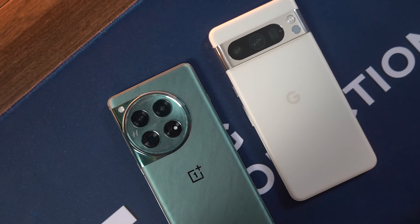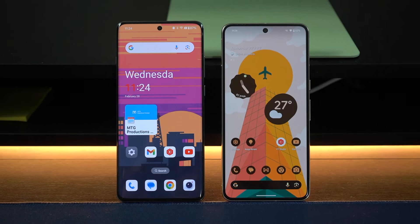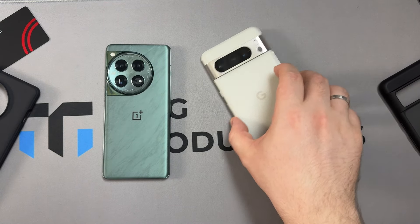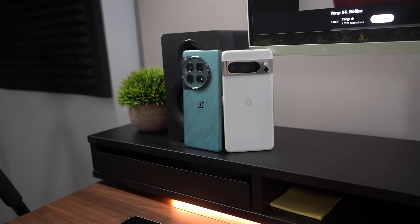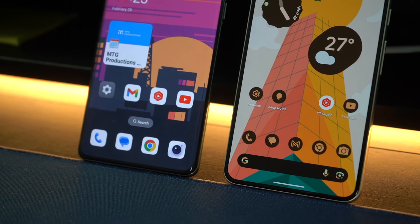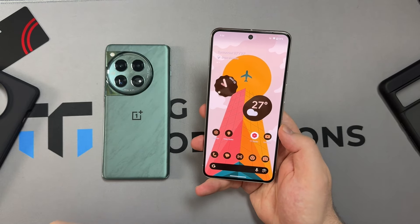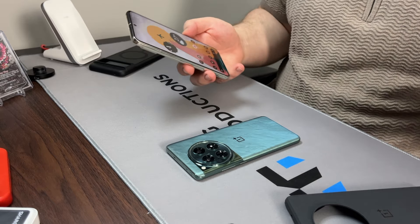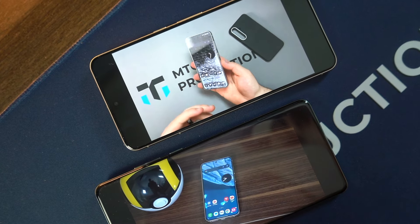Moving into performance, which also includes software. The OnePlus 12 has the latest Snapdragon 8 Gen 3, up to 16GB of RAM, 512GB of storage, Android 14, and four years of software updates. The Pixel 8 Pro comes with the Tensor G3 — not the most powerful chipset against the Snapdragon 8 Gen 3, but day-to-day performance has been just as smooth with no hiccups. It also runs Android 14 and offers seven years of software updates, meaning updates through 2030 — Android 21.